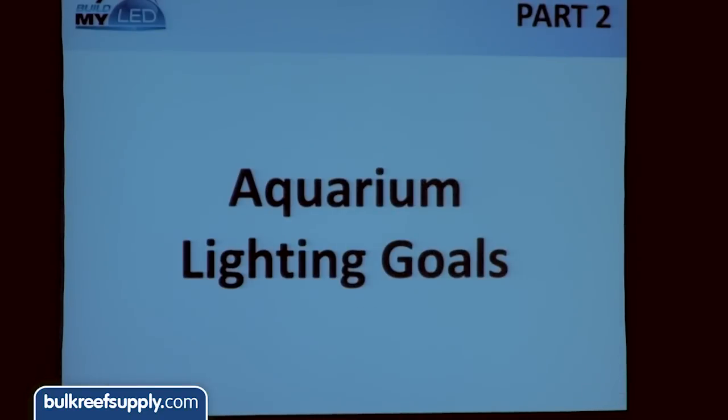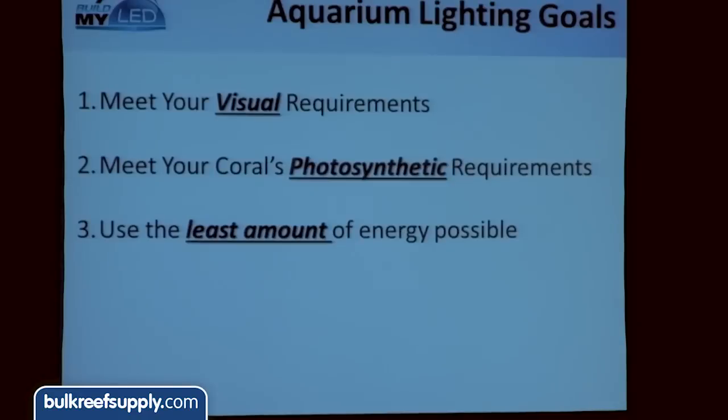That's the crash course of how LEDs are manufactured. Let's bring it home to aquarium lighting goals. People call us all the time asking what they need to think about. Our thought is: number one, you've got to like looking at your tank — we'll talk about the visual requirements for that. Then you've got to make sure you're meeting the coral's photosynthetic requirements, because if you have any type of coral, it's using that light to survive. And three, the goal should be to use the least amount of energy possible when converting to LED.